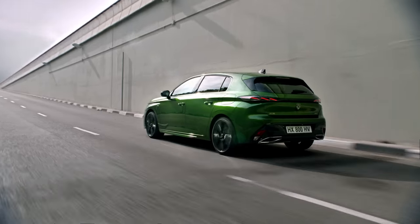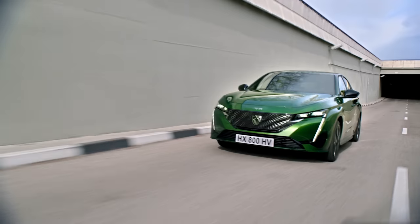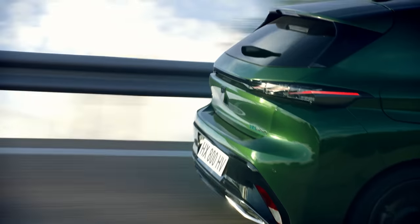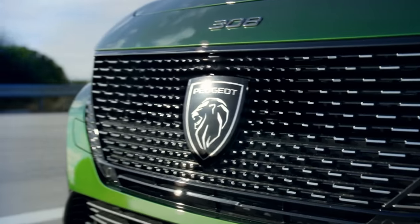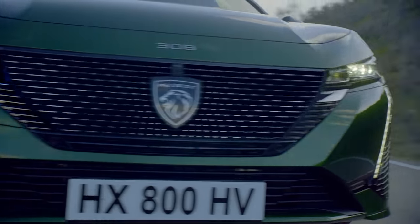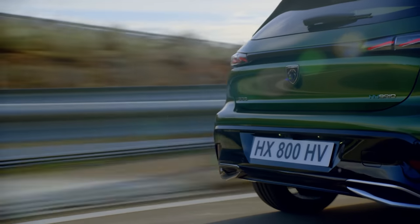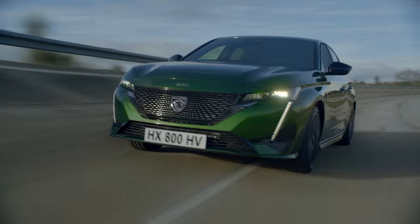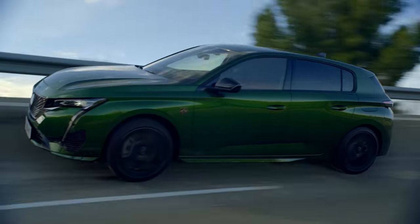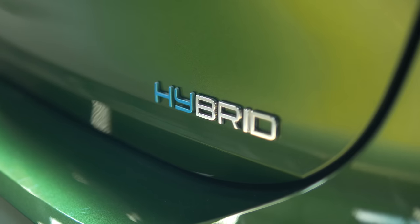Under the metal the car shares its mechanical underpinnings with the Citroën C5 Aircross, Vauxhall Grandland X, and DS7 Crossback. Like those cars it's compatible with petrol, diesel, and electrified powertrains. The 308 lineup is automatic only — no manual gearbox. There's a familiar 1.2-litre three-cylinder petrol with 128 brake horsepower, as well as a 1.5-litre diesel with the same power output.